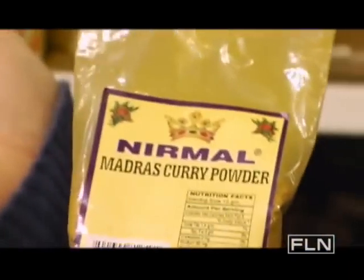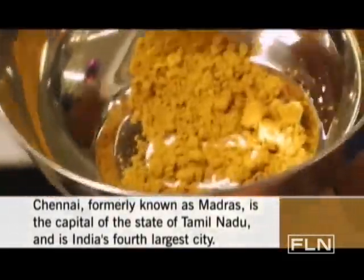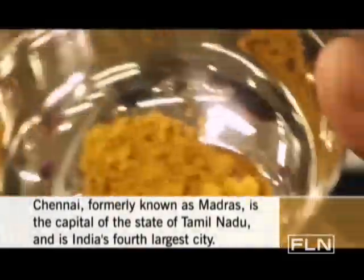A madras is a bit spicier than the standard curry. It has chili pepper in it and it gives it a little bit of heat — sometimes a lot of heat. It just depends.